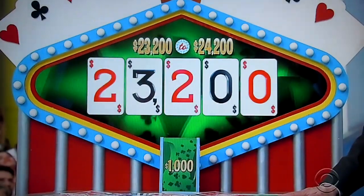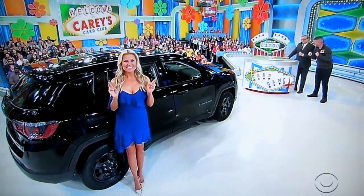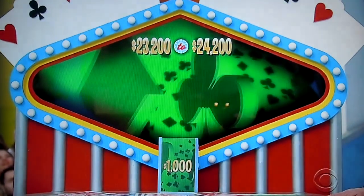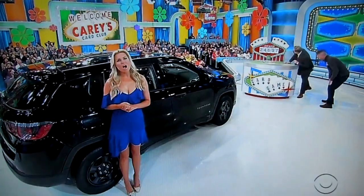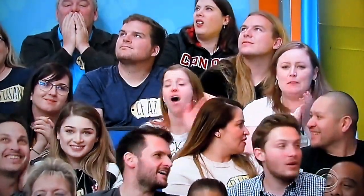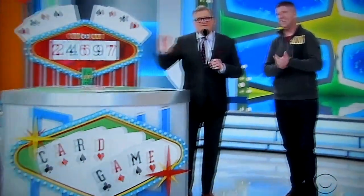Put the spread up there please — $23,200 to $24,200. Good luck, man. Let's see it. Man, were you close. That was so close. You know, if you want to pick a different blue card in the beginning, it'll be a whole other story. He's going to spin the wheel later on. We're going to see a quick commercial or two. We'll be right back.